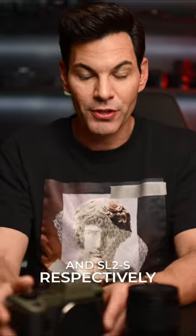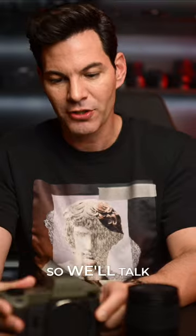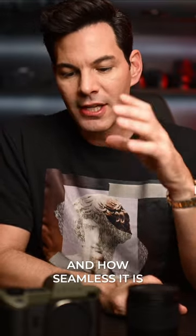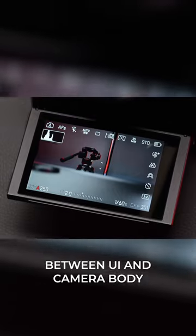Some of the improvements over the SL2 and SL2-S respectively — I have my reporter right here, so I'll talk about the comparison to that. But overall, just the functionality of the camera system and how seamless it is between UI and camera body.